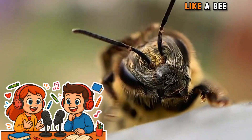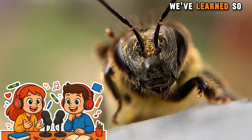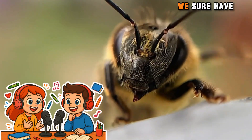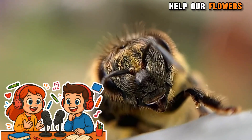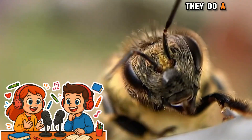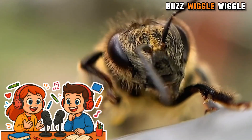That rhymes. Let it be, just like a bee. Well, friends, we've learned so much about bees today. Bees are amazing little creatures that help our flowers and give us yummy honey. And they do a fun waggle dance too. Buzz, buzz, wiggle, wiggle.